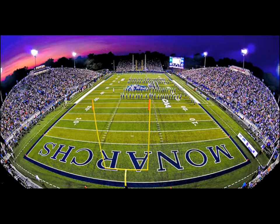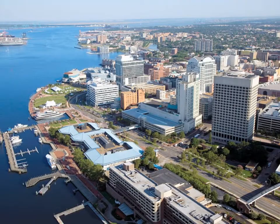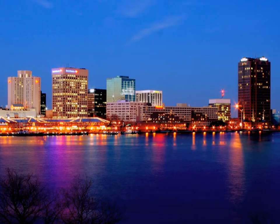Old Dominion University is situated in Norfolk, Virginia, one of the most populated cities of Virginia, and is home to the thriving metropolitan area of Hampton Roads. Hampton Roads is home to engineering hubs such as NASA Langley and Newport News Shipbuilding.